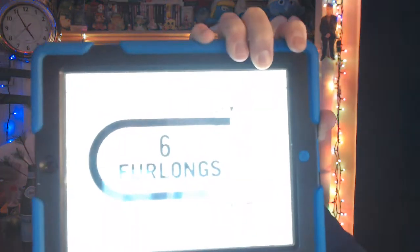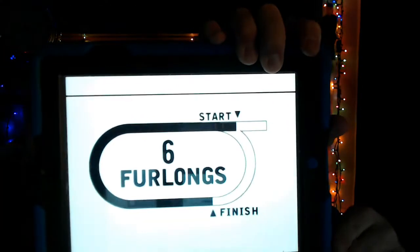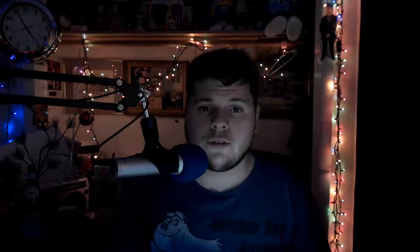Race number five from Zia is the Zia Park Sprint, going for a purse of $100,000, a race for three-year-olds and upwards. Right now we have a field of seven horses going to the main track, the distance of six furlongs. Top selection: we're going to go to the number two horse here, Chief Siketrez. I'm going to go 2-4-3-7 in the Superfecta.